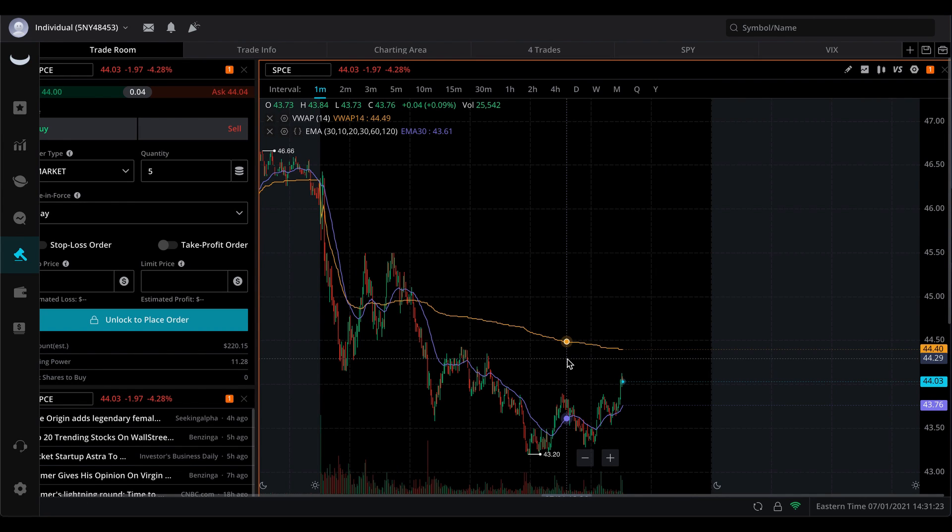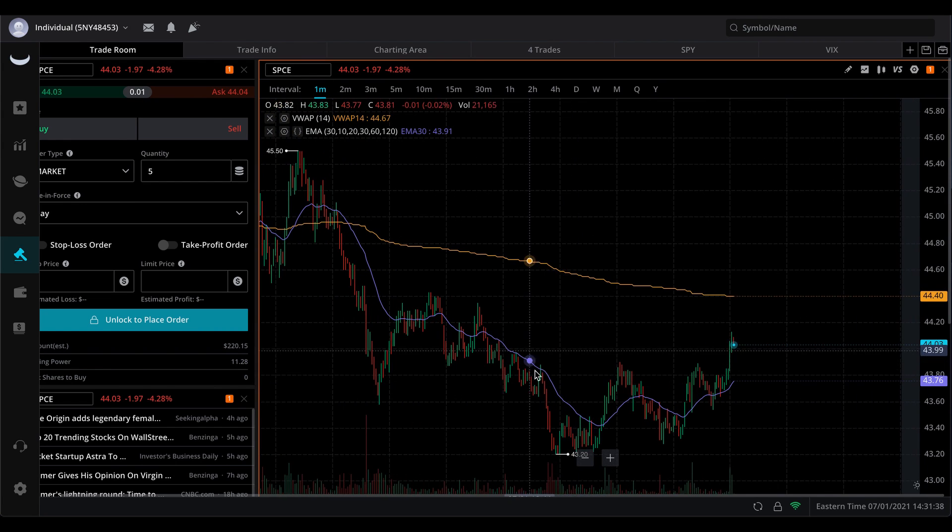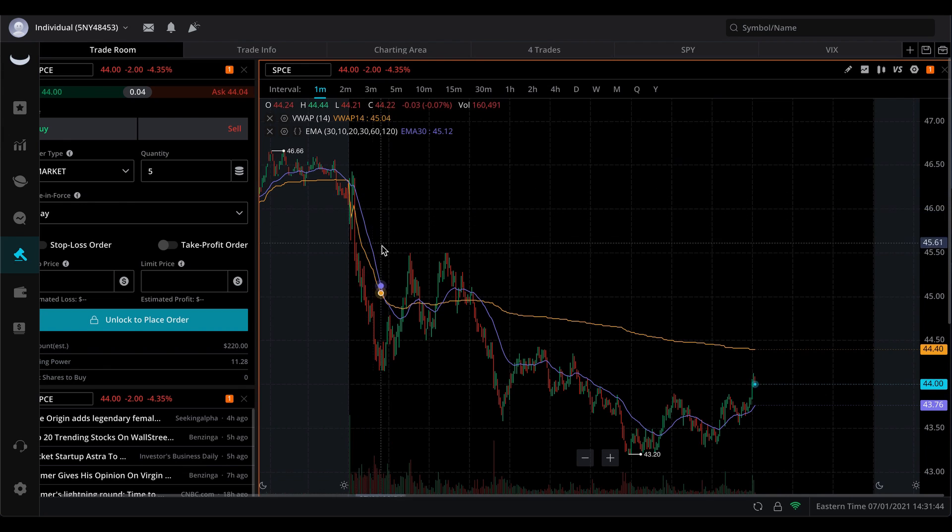The next ticker we have is ticker SPCE. This is a very popular one, one that we all love and that we know is going to go absolutely insane. Today the chart wasn't amazing. The intraday trading is not that great. It formed this W here, or it's about to probably break out of this W, but it was mainly dropping down the majority of the day.